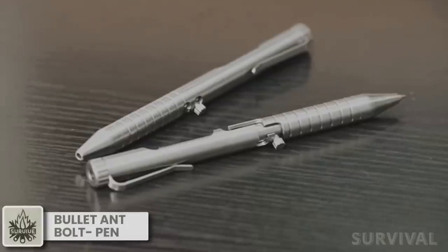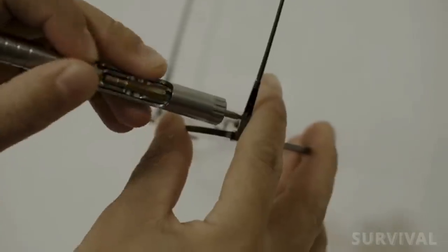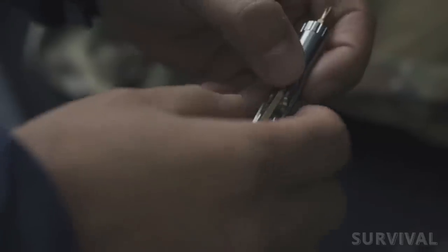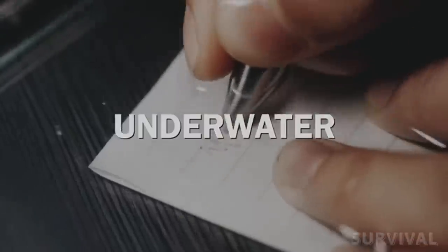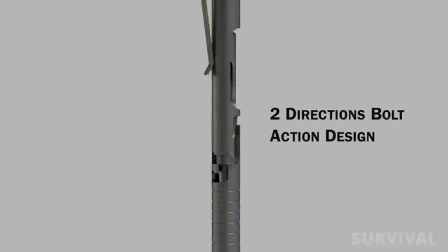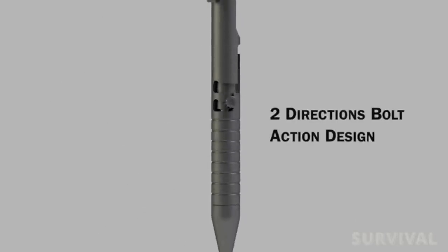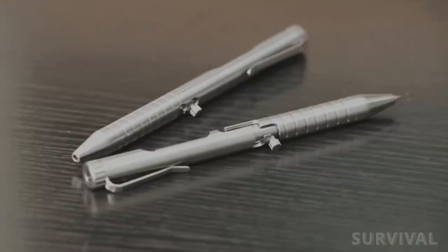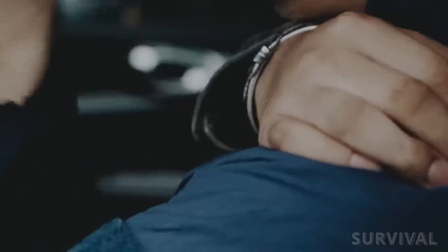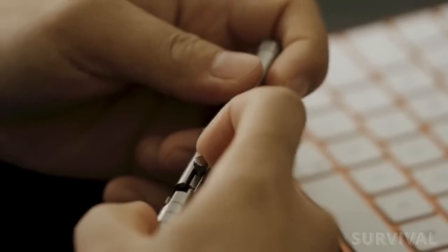Nice pen! The Bullet Ant Titanium Bullet Action Multi-Tool Pen will help you with quick fixes on the go and even in emergencies. Whether you need to open a box, defend yourself, or jot down a quick note, the Bullet Ant's got you covered. Its innovative double-sided bolt-action mechanism allows you to quickly switch between functions, including a screwdriver that can be customized with two included bits. The special thread pattern offers optimal grip, you can use it in any kind of situation, and for all the fidgeters out there, bolt-action also gives you a new way to play with your pen, unlocking your imagination with a fun and simple tactile release.